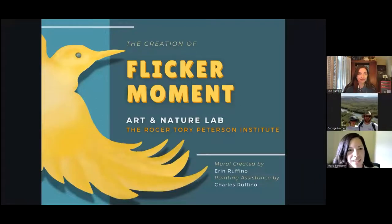Thank you, everyone, for joining us today. We're really excited to have you and to welcome you to this program by artist Aaron Ruffino. I'm Maria Ferguson. I'm the collections curator at the Roger Torrey-Peterson Institute.